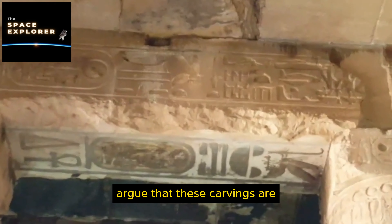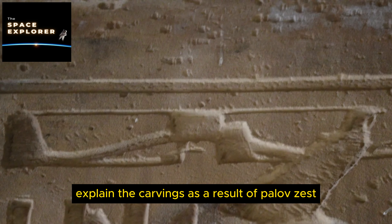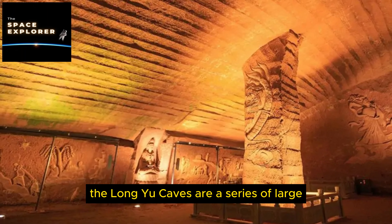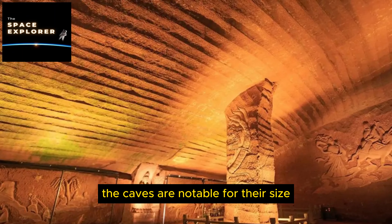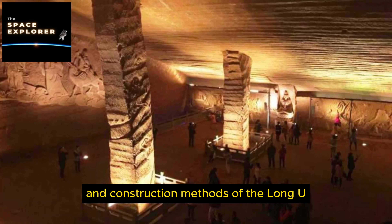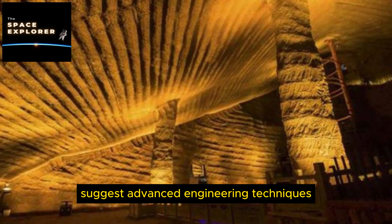19. The Egyptian Helicopter Hieroglyphs. Found in the Temple of Seti I at Abydos, Egypt, these carvings appear to show modern vehicles including a helicopter, a submarine, and a plane. The temple dates back to around 1300 BC. Alternative archaeologists argue the carvings are evidence of advanced technology or foreknowledge, while mainstream scholars attribute the appearance to palimpsest — a phenomenon where older carvings are overwritten by newer ones, creating composite images resembling modern objects.